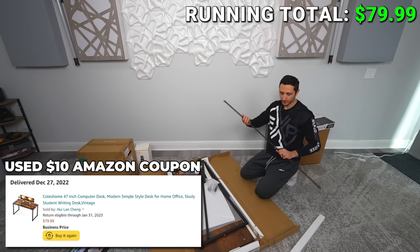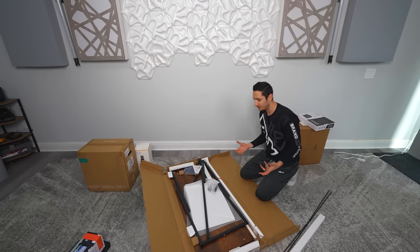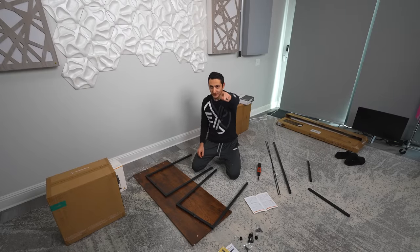It comes in a variety of different color options, but I decided to go with the vintage finish just to try something different — I really do like the look of it. All right, let's see how fast I can put this together. Start the timer.